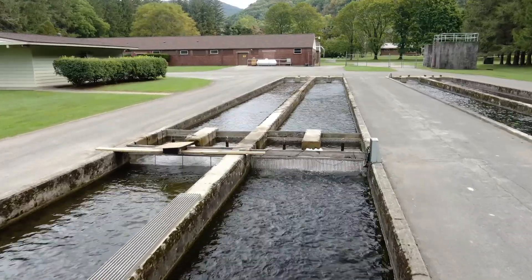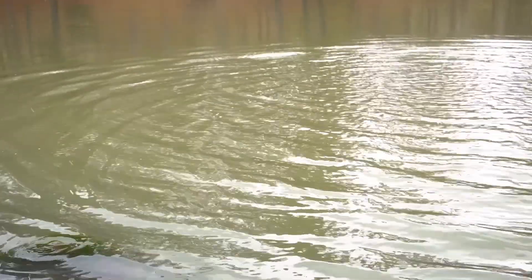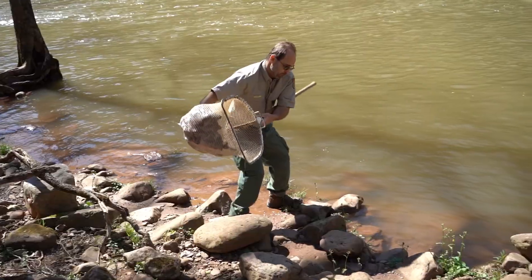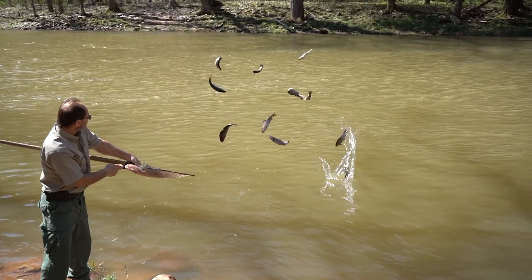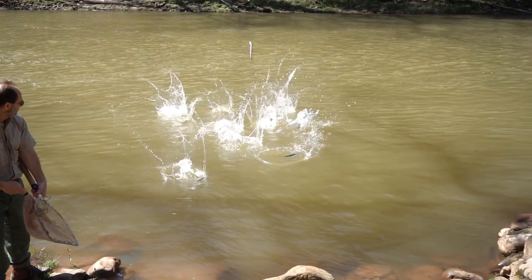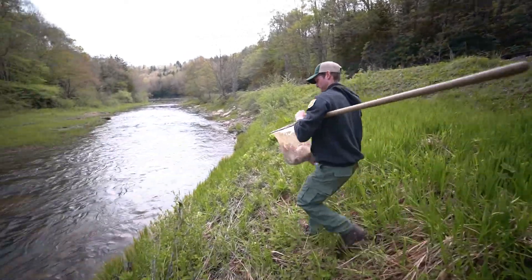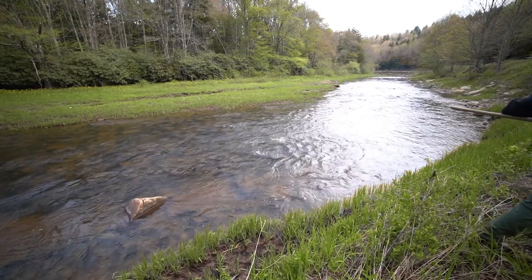Temperature is always one of the concerns, as well as rainfall throughout the fall season. A lot of times in the fall period, if we've had a lot of dry weather, it makes it very difficult to stock fish — there's not much water for them. One of the reasons why there are only select waters during the fall stocking season is because we've had to select those larger streams where we can be more confident the flow is going to exist there every year.